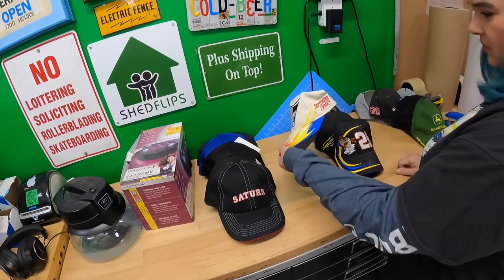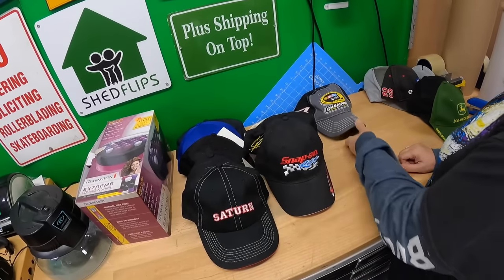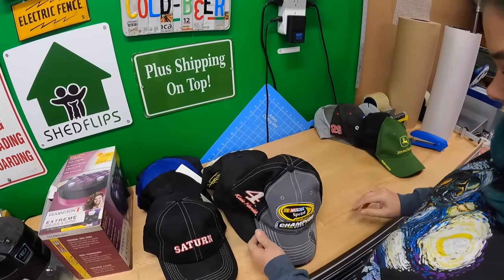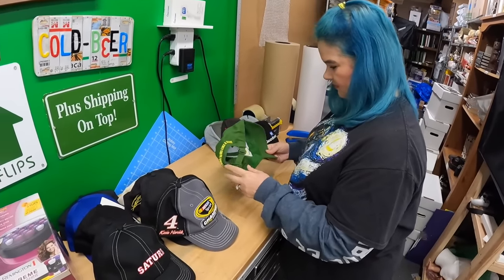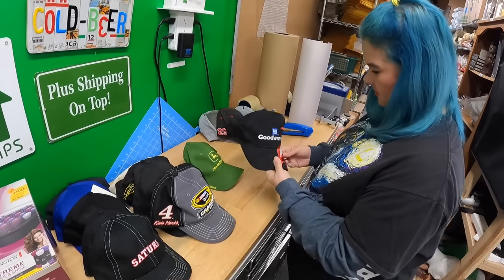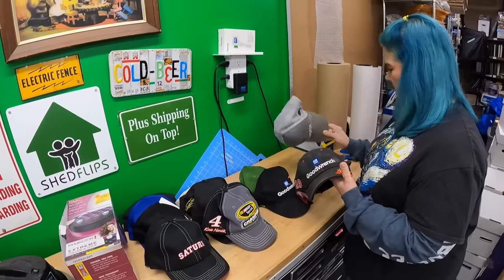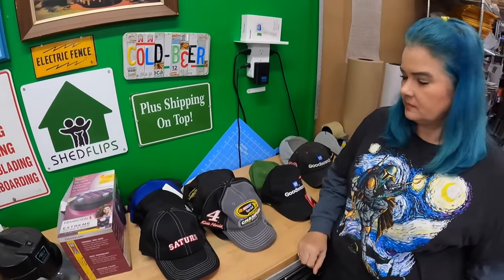We also have some Talladega hats - I got one because it had EA Sports on it, one has Taz on it, and a Snap-On. There's NASCAR type stuff with Jimmy Johns, Budweiser, all kinds of stuff. There's a Kevin Harvick one - this is Owner's Edition, I think you get one of those when you buy a mower or tractor. I ended up with about 13 hats and we paid $6.50 for all of them.